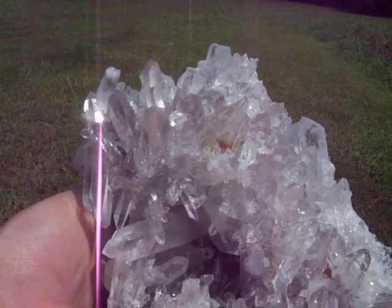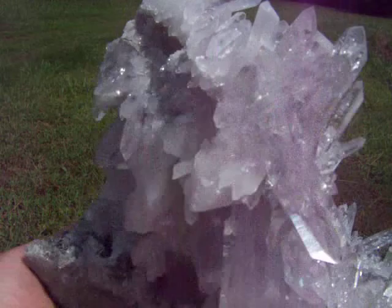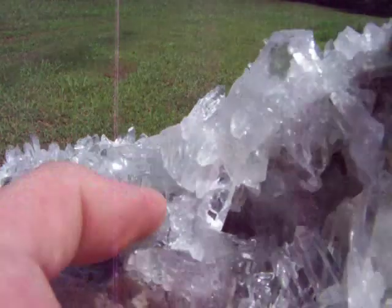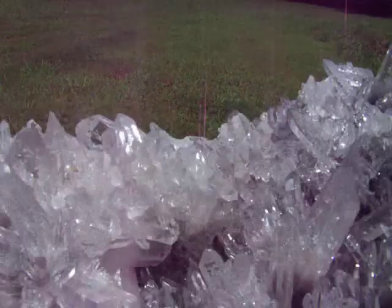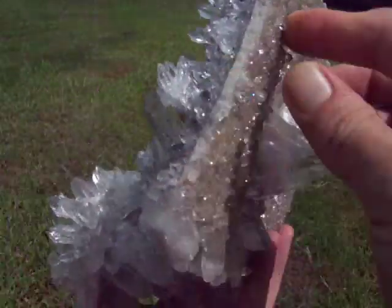It's got extremely high shine and awesome clarity. There's a nice cave that goes through the cluster right there, in the center of that hole. It goes all the way through, it comes out right there. Also crystals on the bottom.